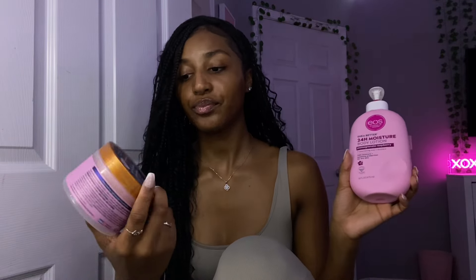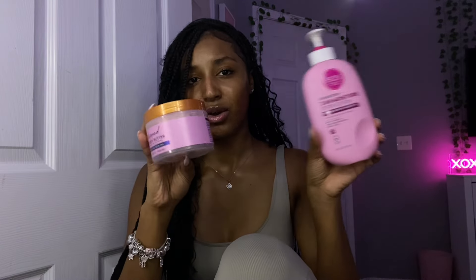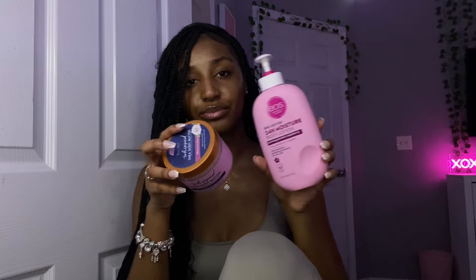If you're a rose girl who likes floral scents, I like to use the EOS Pomegranate Raspberry Lotion, or the Moroccan Rose Body Butter by Tree Hut. I even like to mix them together — they both smell good. If you like floral scents, use these two and you're going to smell great.